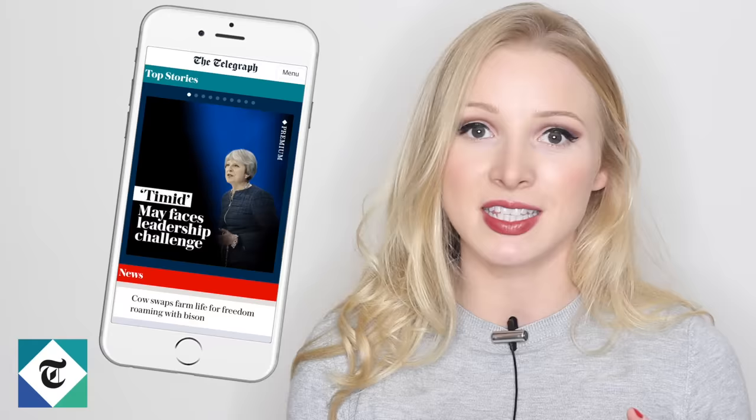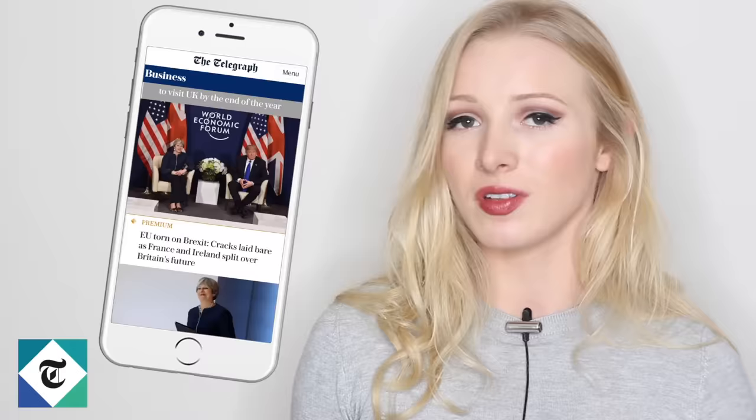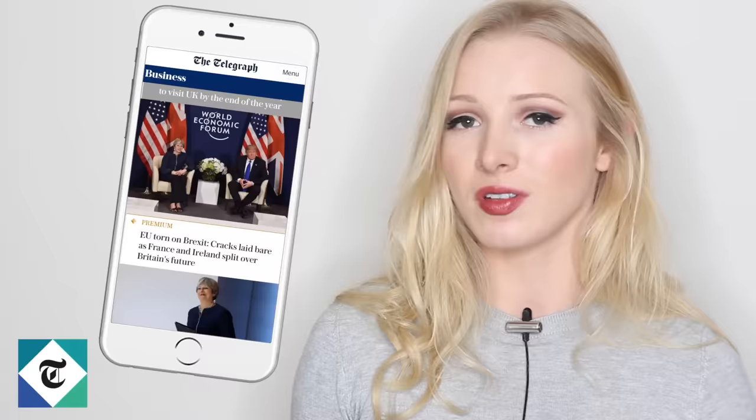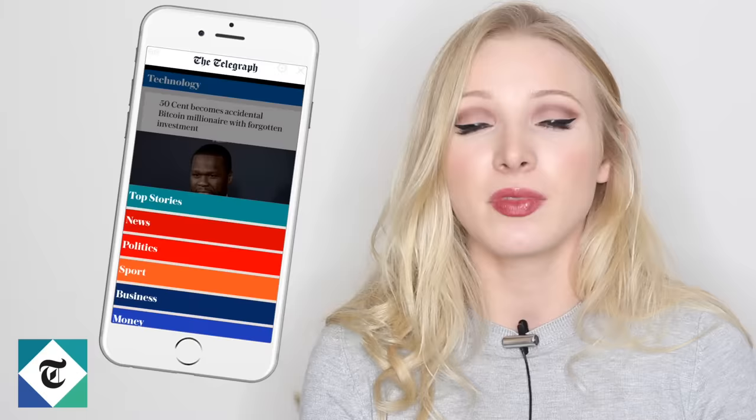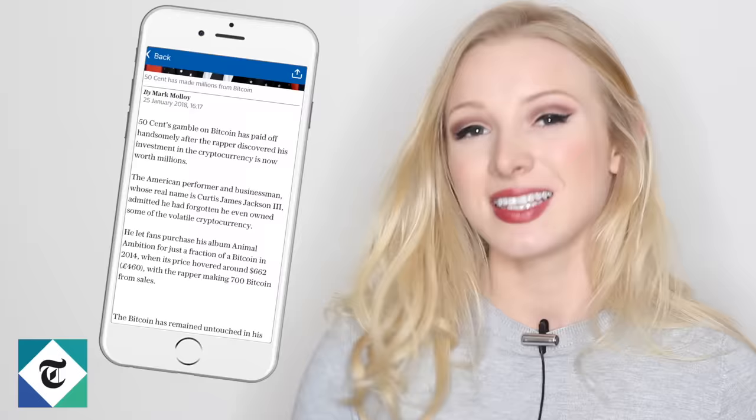I recommend The Telegraph to my students because it's trusted news content. You can use it both online and offline — when you're connected to Wi-Fi you can download all the news stories, and then when you're out and about you can catch up on everything. It's excellent because you can click on the topic that is relevant and interesting to you, which is really important. Download it at home and then on your commute or somewhere with bad internet, you can catch up with all the latest news stories in the section that interests you most.